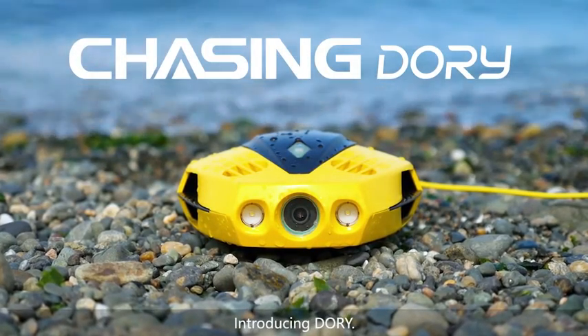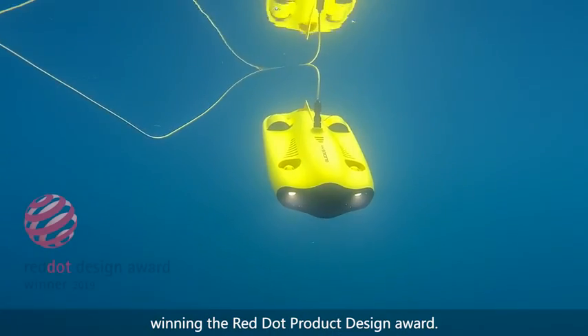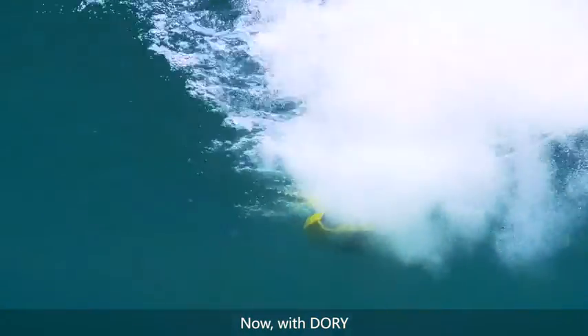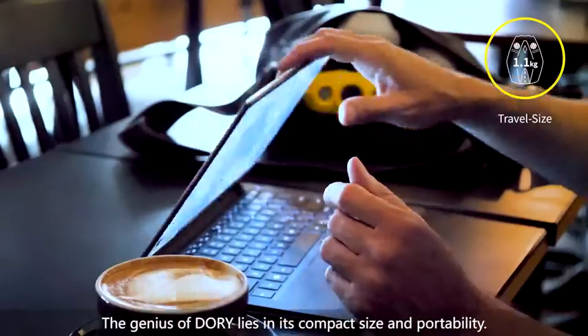Introducing Dory. We successfully brought Gladius Mini to market, winning the Red Dot Product Design Award. Now, with Dory, we're making waves all over again. The genius of Dory lies in its compact size and portability.